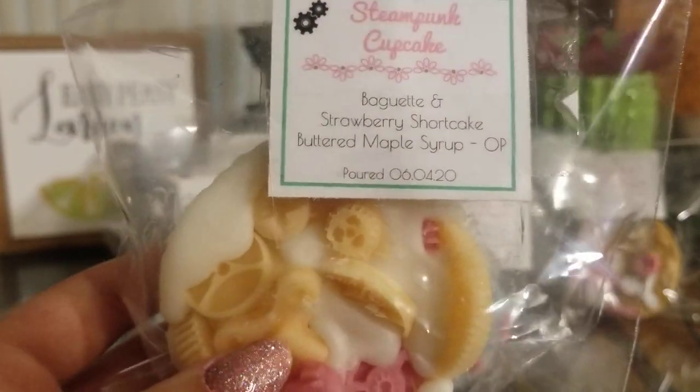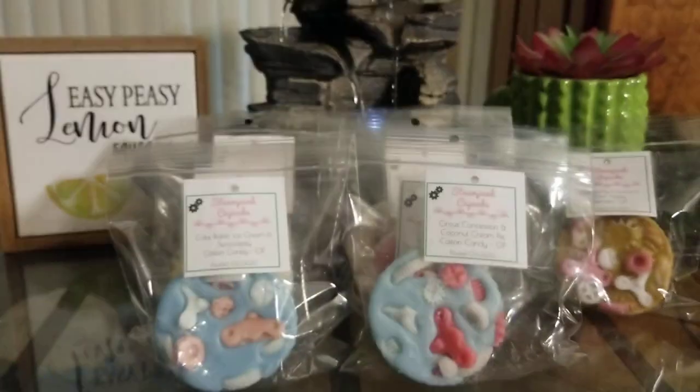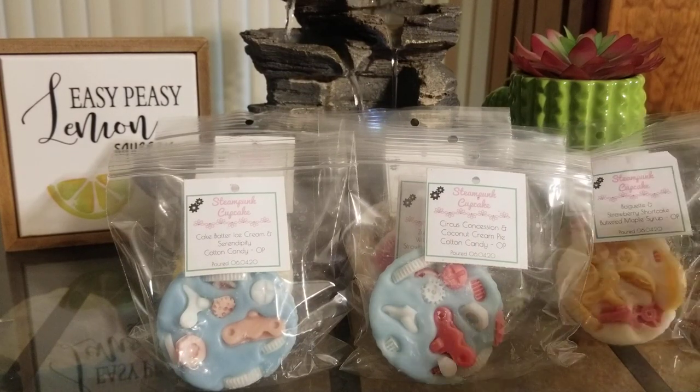We have Baguette, Strawberry Shortcake, and Buttered Maple Syrup. I was really curious to see what strawberry shortcake and buttered maple syrup would be together, but I didn't know what else to blend with it, so I just added baguette. It is amazing. The baguette is actually super strong, but I do get the strawberry shortcake, and then the buttered maple syrup is just amazing. All three of these are so so good together. I love that one — I honestly can't pick a favorite.